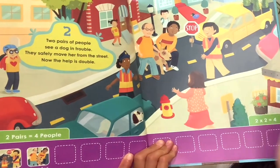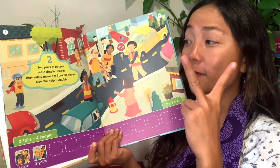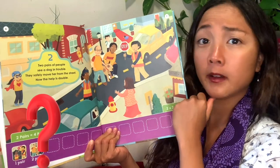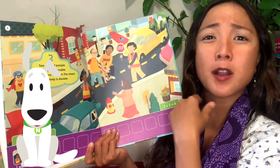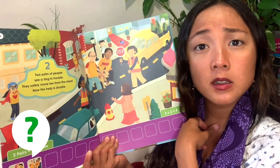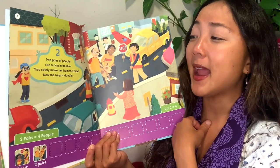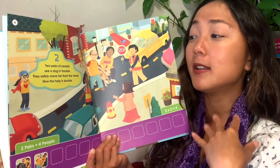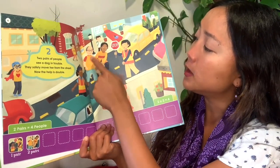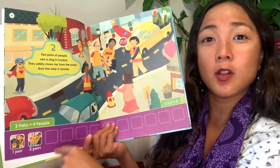I see a new number here and that is the number two. There are now two pairs of people who see a dog in trouble. They safely move her from the street — sometimes dogs run around in the street, and that's dangerous because they could get hit by a car. They safely move her from the street — now the help is double. Two pairs of people is four people: one, two, three, four.